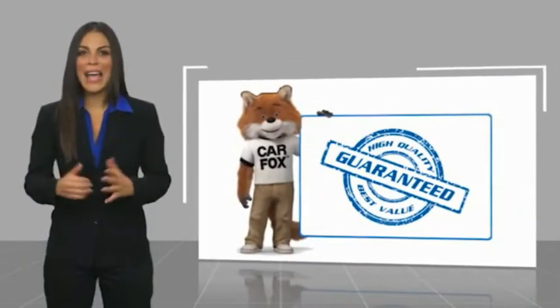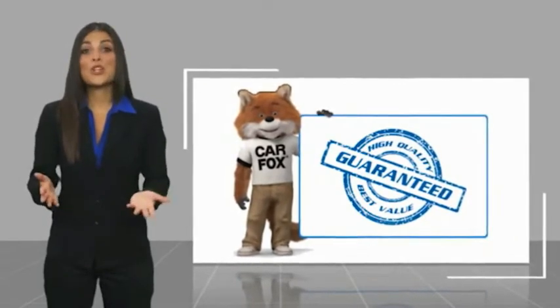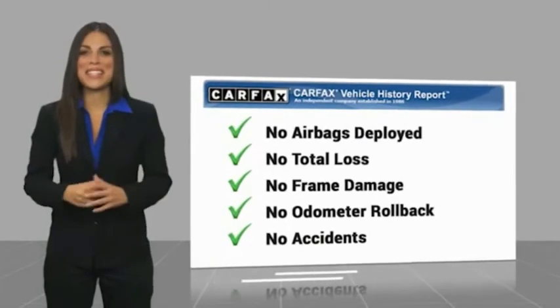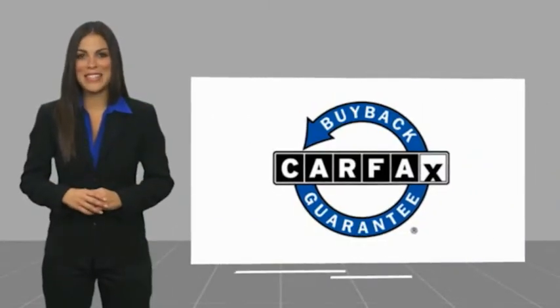Here's another high-quality vehicle with the Carfax Vehicle History Report. Be sure to find a complimentary copy of this report online or contact the dealership. This vehicle qualifies for the Carfax Buy Back Guarantee. Take care, and we'll see you next time.